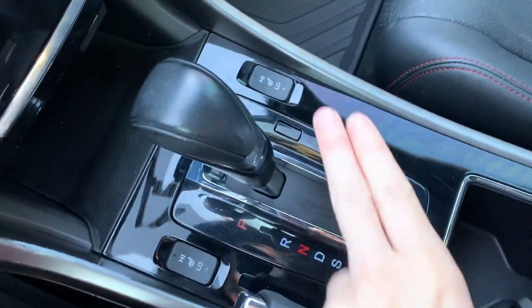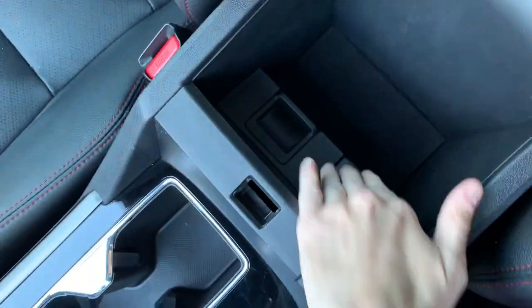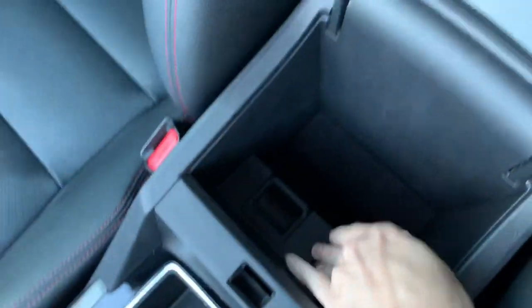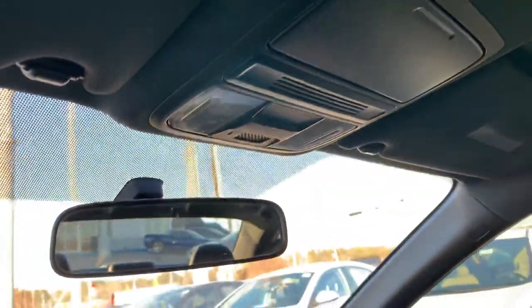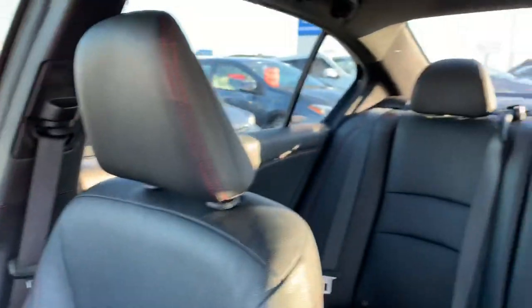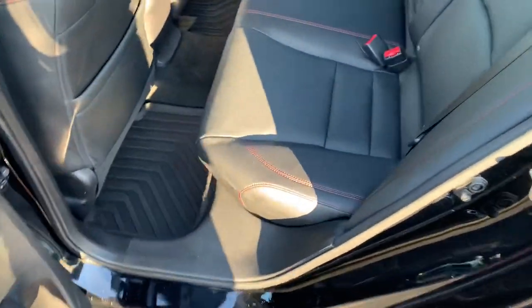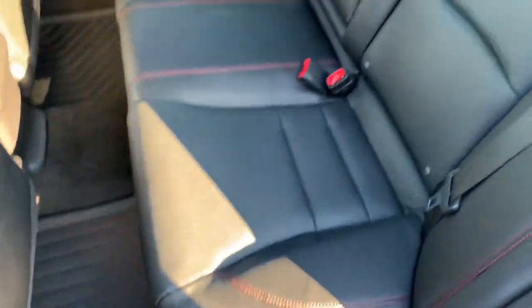You will have heated seats in the front. You'll find an additional power port here in the center console. There will be a place to store your sunglasses. You'll continue to notice the all-weather floor mats in the footwells.